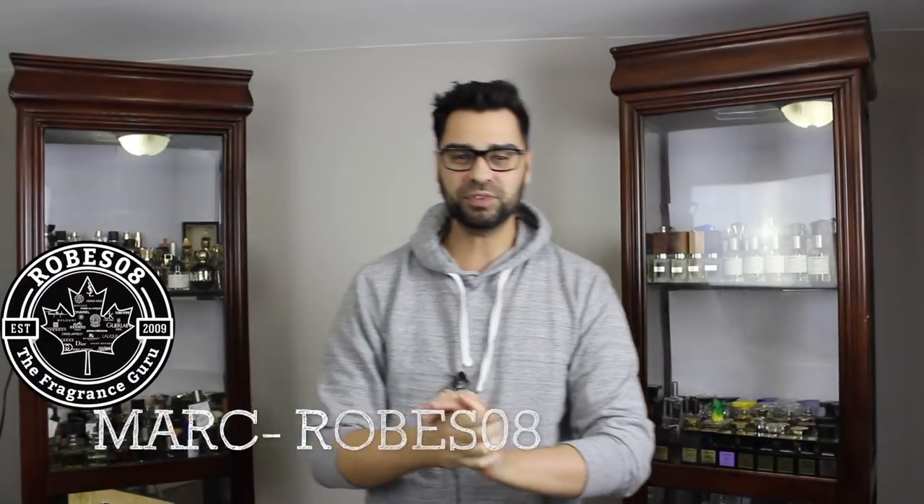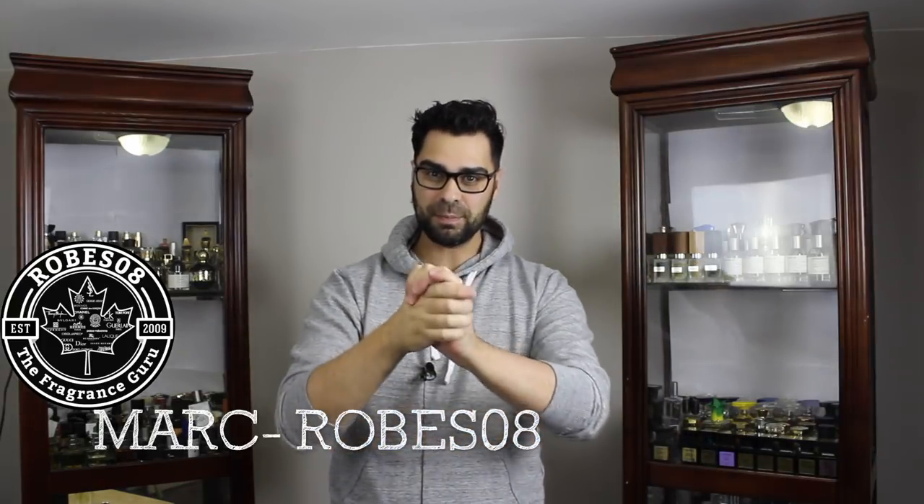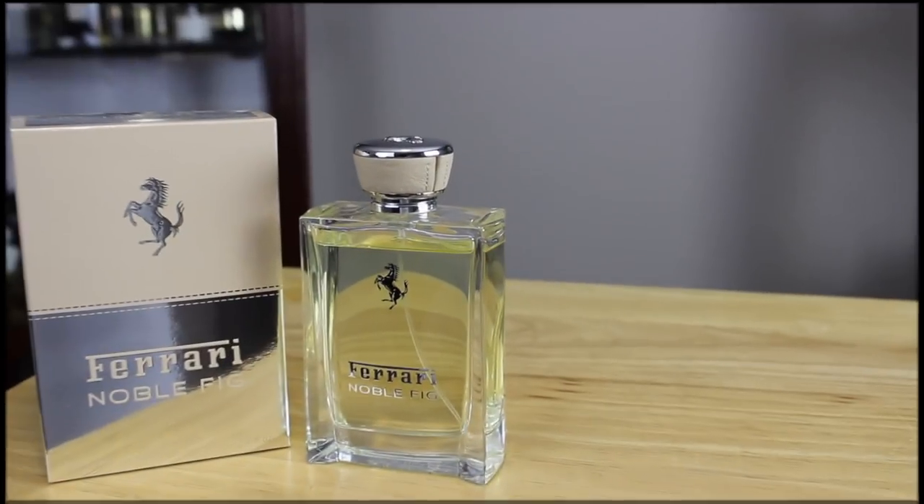What's going on YouTube, fragrance family? Welcome to another Robes Await fragrance review. Today I'm putting my nose on the House of Ferrari — the very first time on this channel that I'm going to do a full-fledged review on a Ferrari fragrance. It's got to be their fig-based fragrance, this one called Noble Fig. Keep it tuned in.